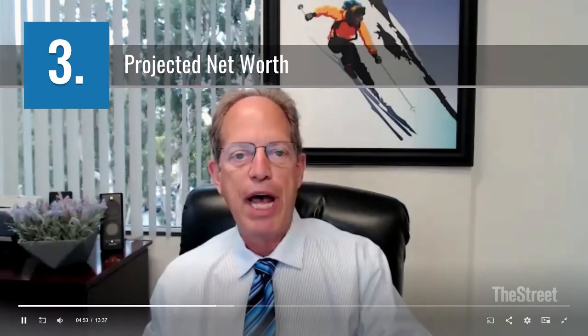Metric number three is projected net worth. As it pertains to a HECM, it's equal to your total mortgage balance — which is always a negative amount because it drains net worth — plus projected savings, plus your projected home value. That's your projected net worth as it pertains to a HECM. Through these first three metrics, most people are familiar with those.